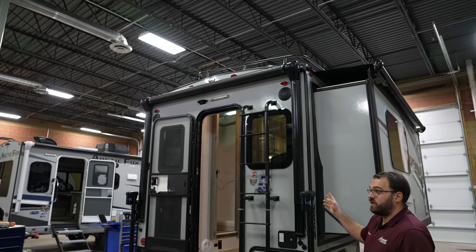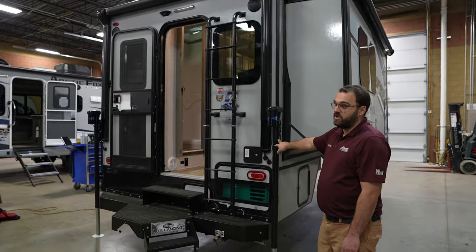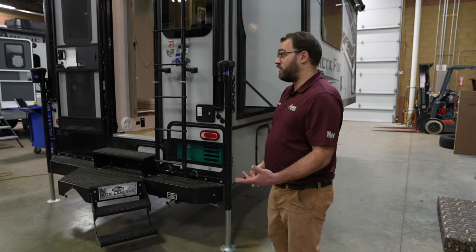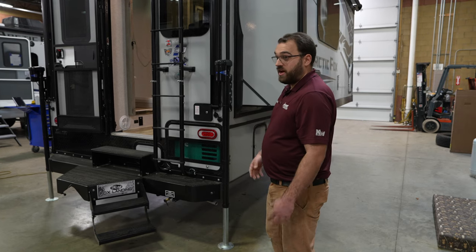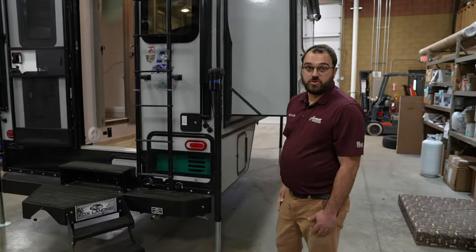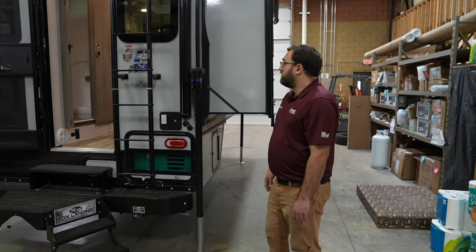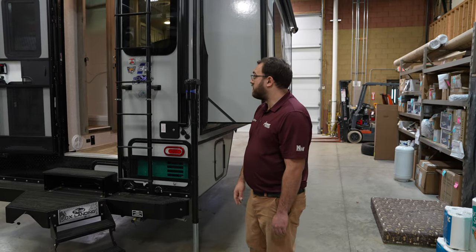One cool thing about the new Arctic Fox truck campers is they are coming with a new solar package. Included in that is 400 watts of solar in the form of two 200-watt solar panels. They are also wired so you can add more solar in addition to that, and it comes with an upgraded solar charge controller. To accompany that, these are going to have a 12-volt refrigerator, which we'll show on the inside — that's one big change and it's going to come standard on all Arctic Fox truck campers.